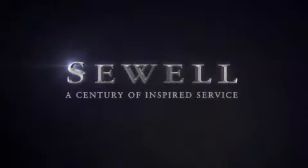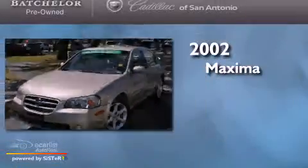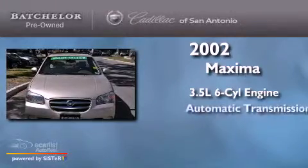Sewell, a century of inspired service. This is a 2002 Nissan Maxima. It has a 3.5 liter 6-cylinder engine and an automatic transmission.